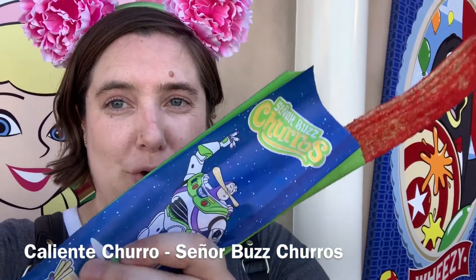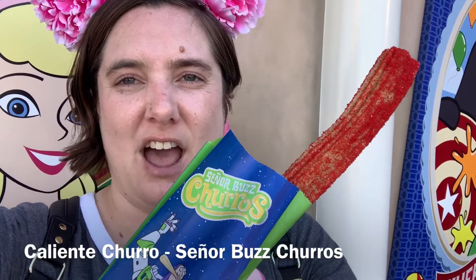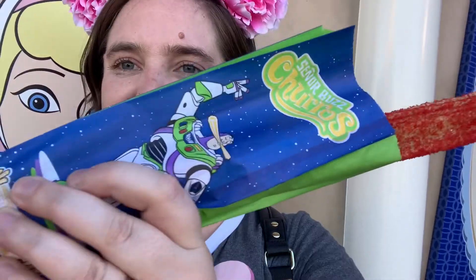Senior Buzz's churros! This is a churro covered in hot tamale flavored dust. Look at the cool packaging — I think that's awesome. Let's give this a try and see how it is.